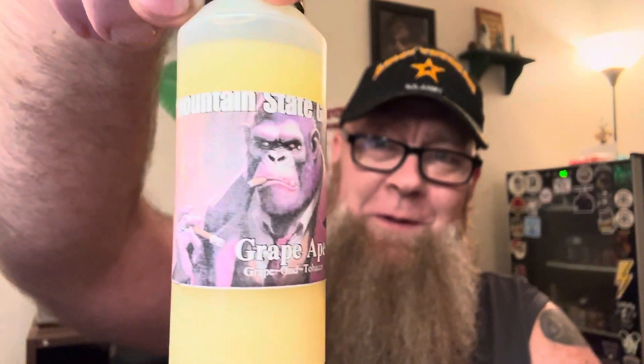Welcome back to the channel guys. Today we're going to do a review for Mountain State Grooming. They enticed me with this one here — this is their Liquid Butter. I've been looking for products like these for quite a while and I'm starting to find a few companies that are making them more often.